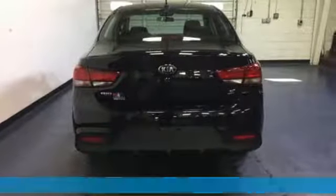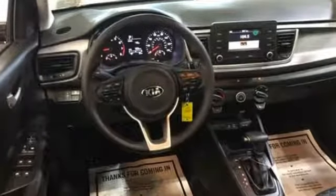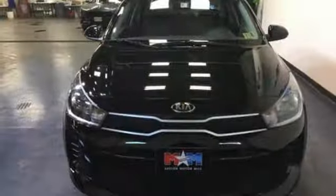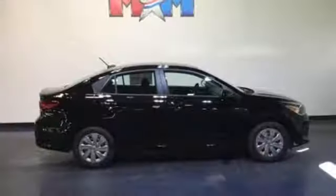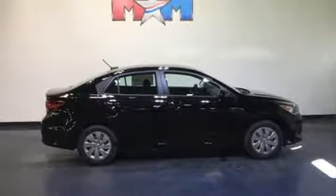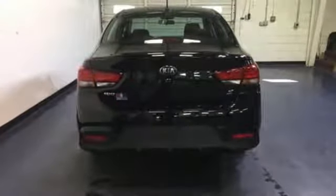A great vehicle is comprised of great features like these: external memory control, power heated mirrors, manual telescoping steering column, driver and passenger front and seat mounted airbags, multi-function steering wheel, manual tilting steering column, automatic transmission, front wheel drive with traction control, and Bluetooth wireless audio streaming.